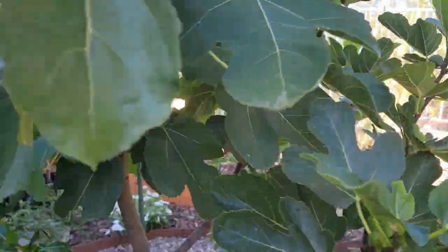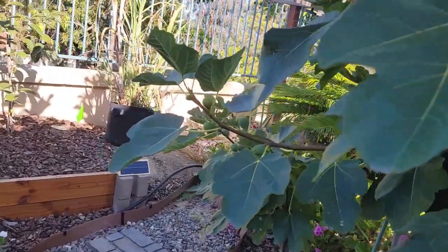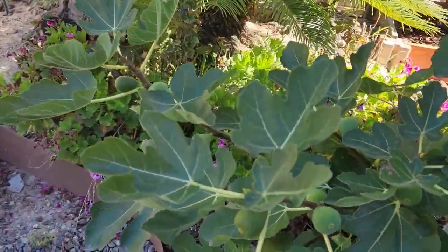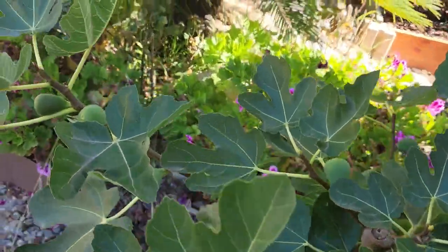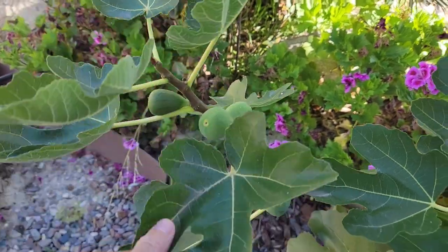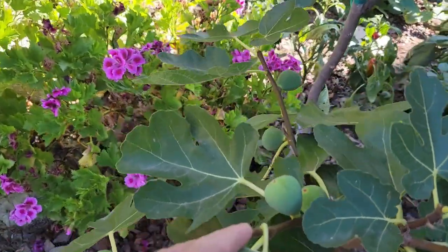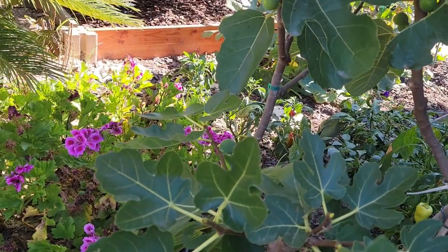And over on the other side, this is a Blackjack fig. It's put on the least amount of growth out of these figs here, but it does have a few figs that have set. I'll be pruning the Peters Honey so that the Excel and the Blackjack fig can have a chance to catch up to the Peters Honey.